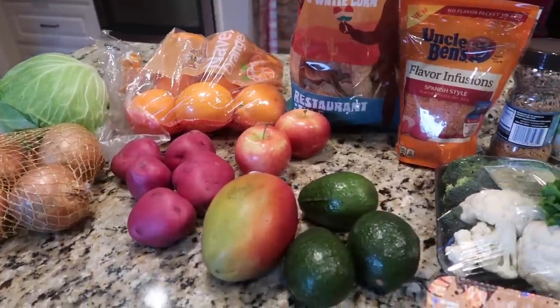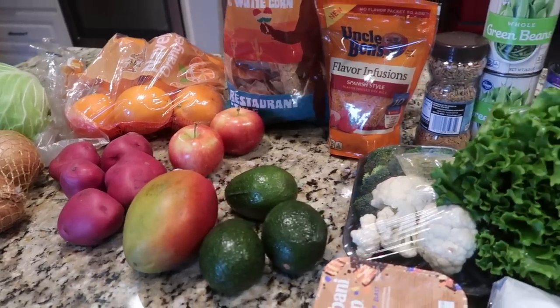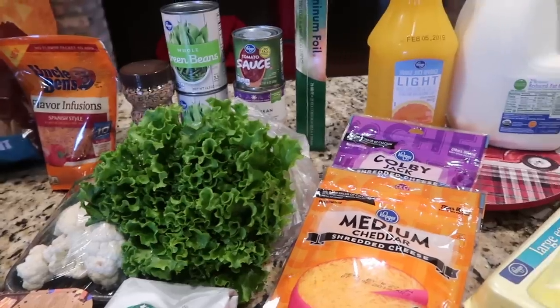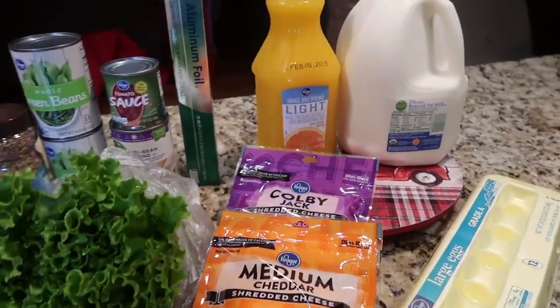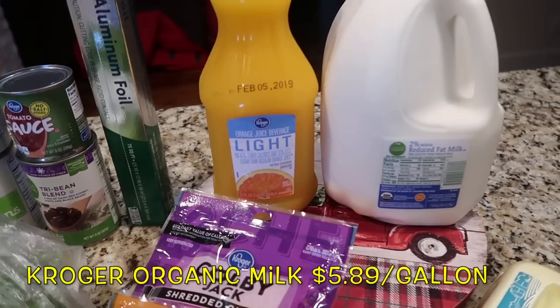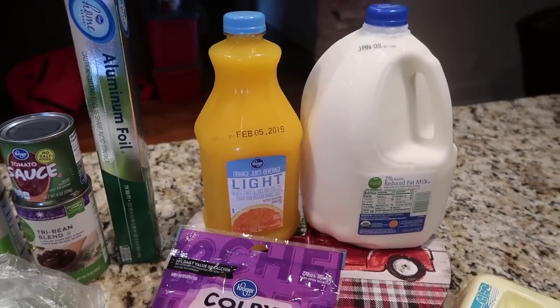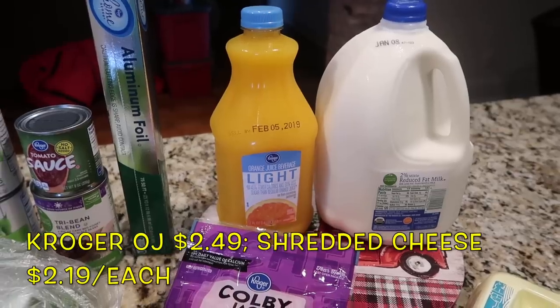We're back from Kroger — I stuck to my list. I'm going to try to cut back in the month of January and only buy essentials, cooking more from the pantry and our freezer. I haven't been to Sam's since before Christmas, and Tim was running low on milk, so I went ahead and got him a gallon of organic milk and orange juice, which is for me like coffee — it's the one thing I have every morning.